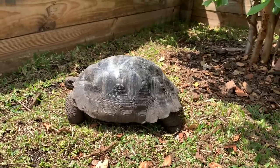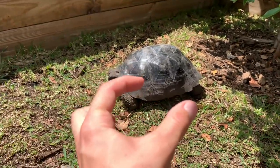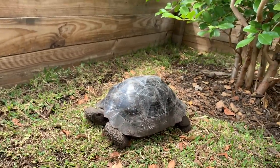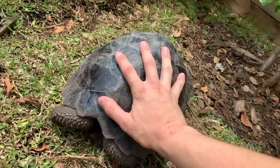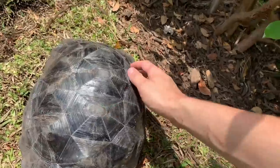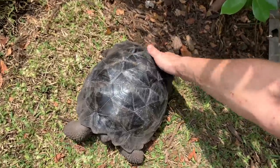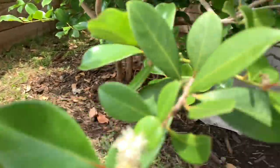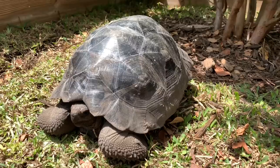Here we have another Galapagos tortoise — one that is much smaller. This is one I've raised since it was literally about a month old, about this big. So crazy to think that if it's a male, this thing is gonna be 500 pounds one day. He's only been growing for about two and a half years. He actually loves his shell rubs — look at him going crazy. Once he gets bigger he'll be on free roam throughout the yard, but for now he's got a nice size pen with a little hut and water dish.